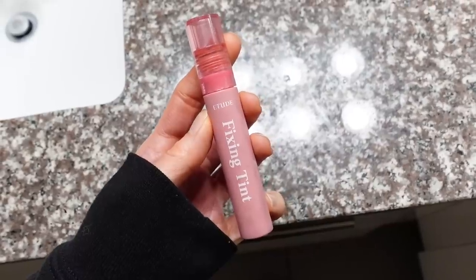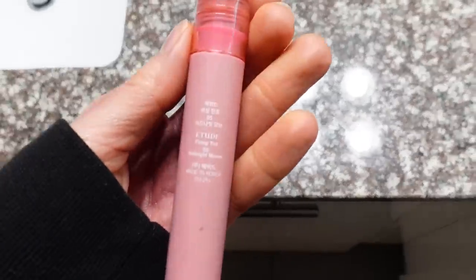Stay tuned because in February, I'm going to be doing a video on Korean skincare products that I've been trying out from those advent calendars back in December — I have a lot of great reviews on those products coming. In my last monthly favorites video, I talked about the Etude House Skin Fix Tint and how I loved wearing it on my cheeks as a blush. It's meant as a lip stain and I'm currently wearing it as a lip stain — I really like it because it stays in place, it's not super drying, but gives a bit of a matte finish. I have the shade Midnight Mauve.